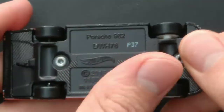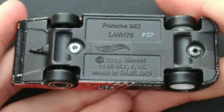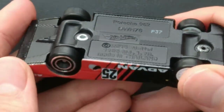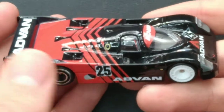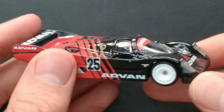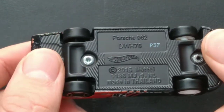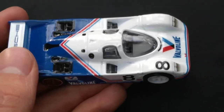Here's the die cast base — it's solid metal. It is not just a light base. This is extremely heavy for a Hot Wheels car. I really like this one — it's an awesome casting. Alright, let's take a look at the blue one now. This one is the Valvoline Porsche 962.